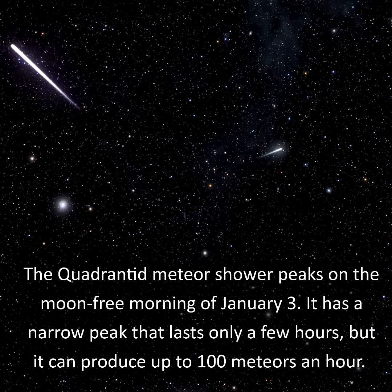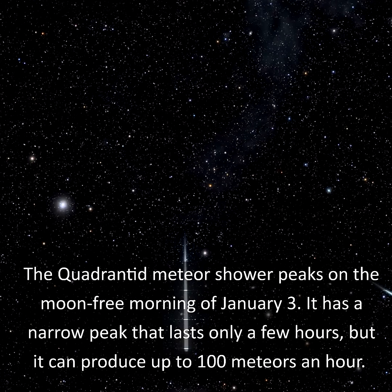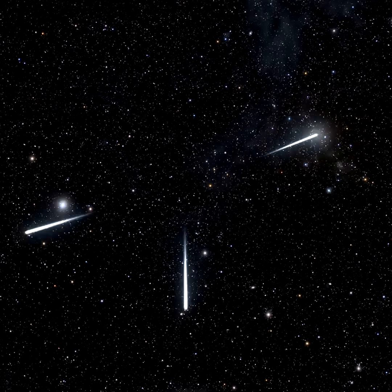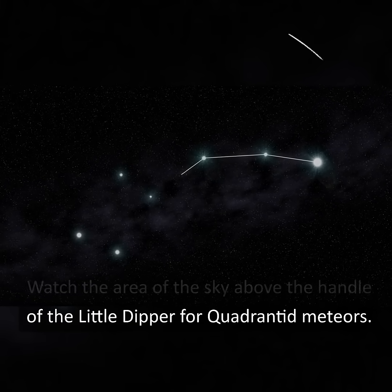The Quadrantid meteor shower peaks on the moon-free morning of January 3rd. It has a narrow peak that lasts only a few hours, but it can produce up to 100 meteors an hour. Watch the area of the sky above the handle of the Little Dipper for Quadrantid meteors.